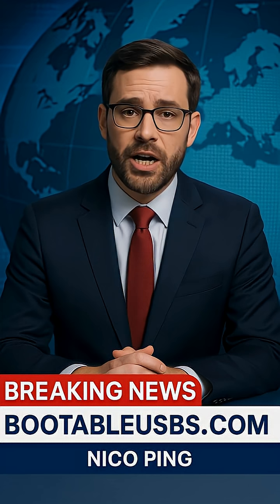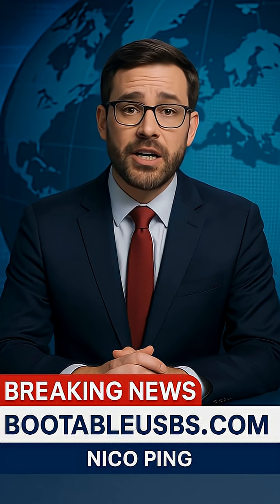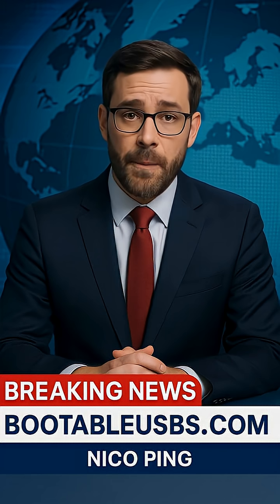SharePoint 2016 users, hang tight — your fix isn't out yet. This is a serious threat with real-world impact. Admins, get patching now. Stay safe and stay updated. I'm Nico Ping. Thanks for watching.